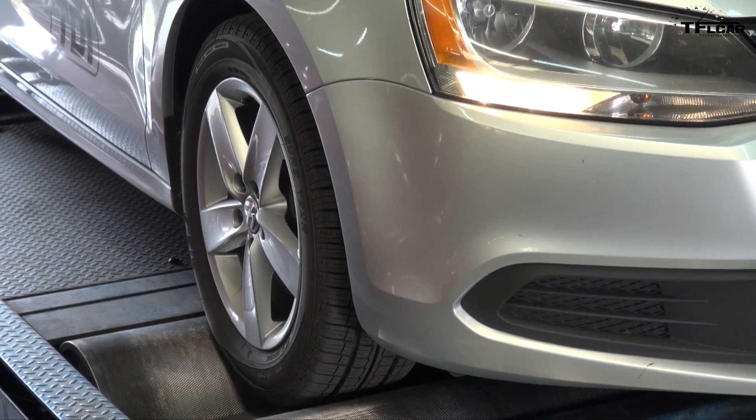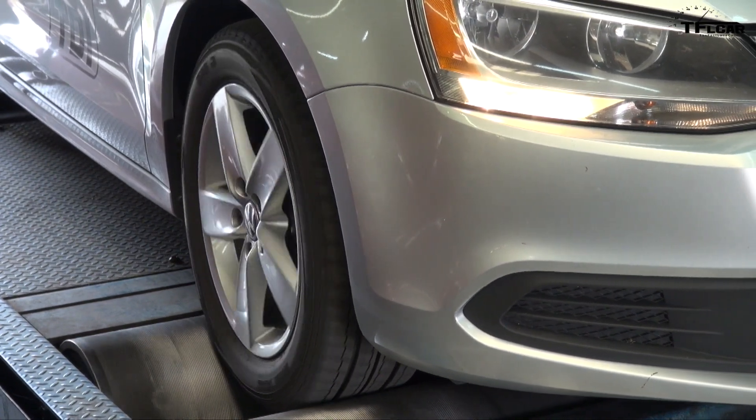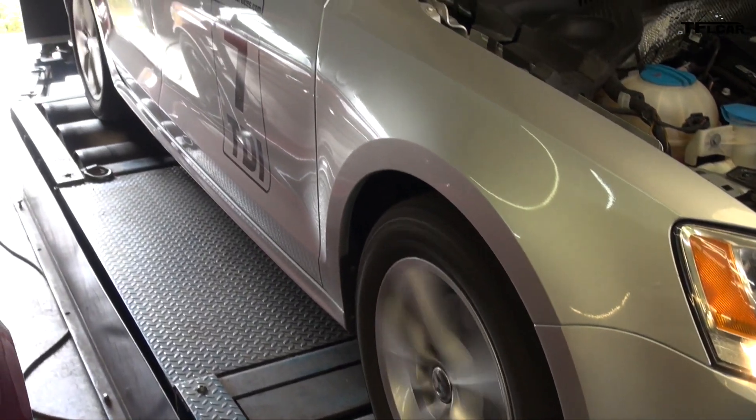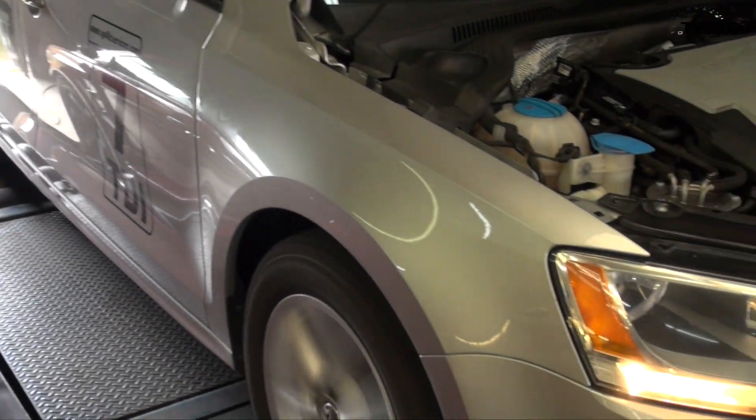We do disengage the traction control — ESP, ASR, or TCS — and that is probably one of the things that indicates to the car that it's being emissions tested, because we literally press the button for it to be notified. At TFL, we asked ourselves a simple question: how much more power, if any, does the TDI produce in daily driving? To find out, we got our hands on a 2011 VW Jetta TDI and sent Andre to test the front-wheel-drive Jetta on an all-wheel-drive dyno, because we suspected that with an all-wheel-drive dyno, we could fool the car into thinking it was on the road.